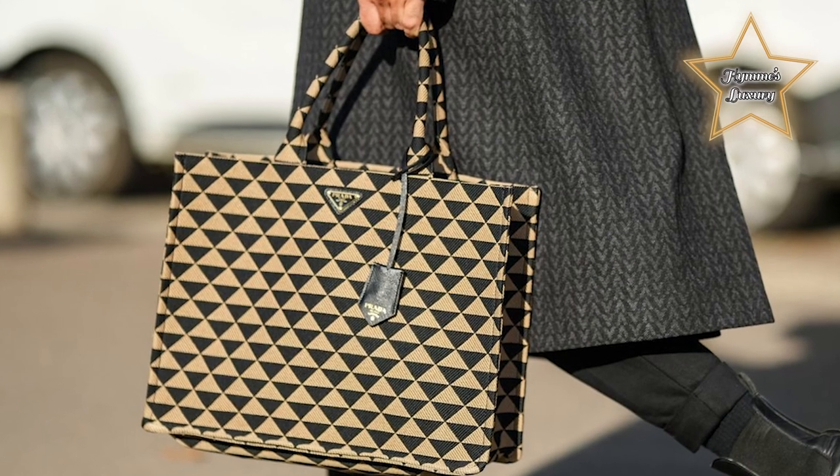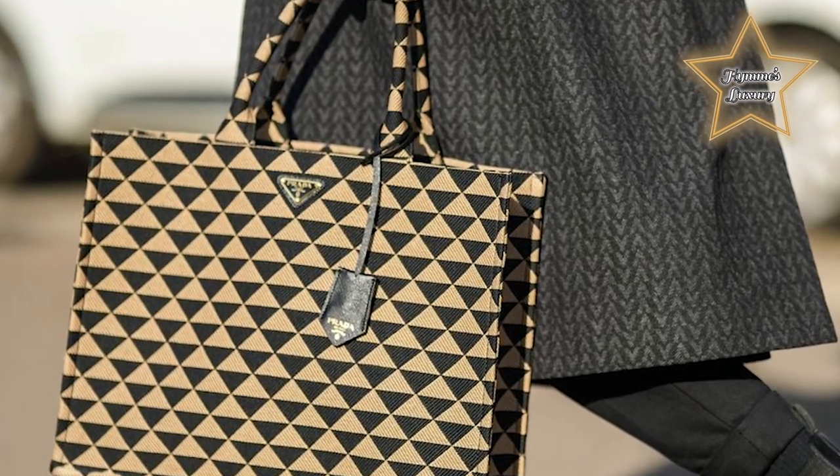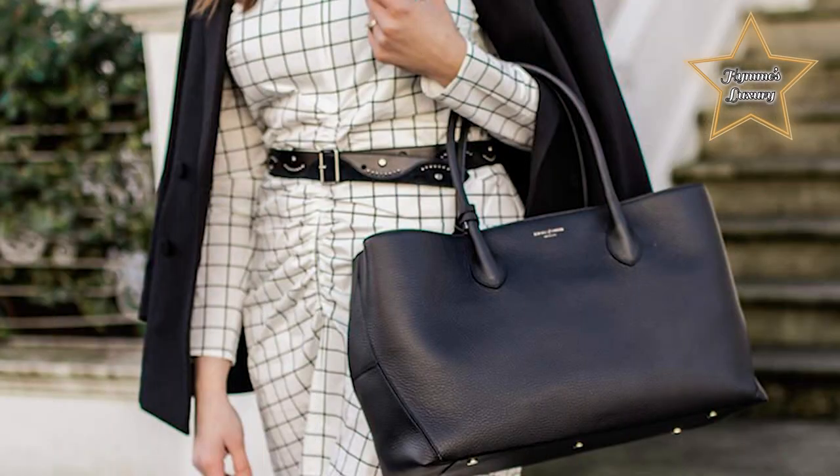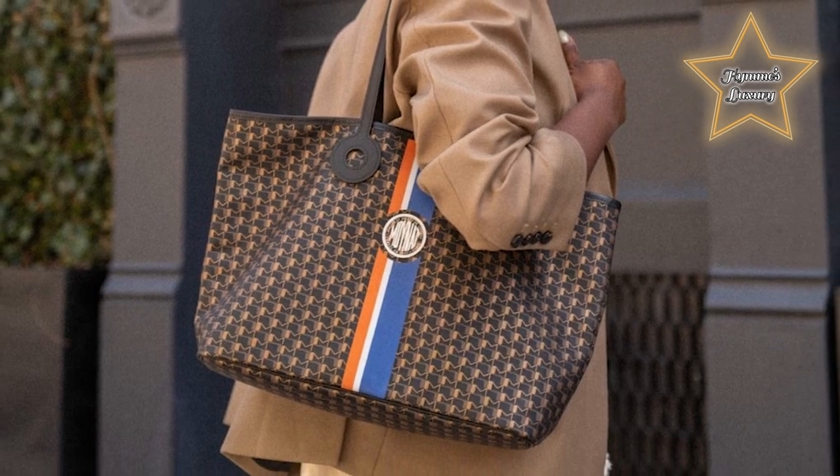While a tote bag isn't anything new to fashion, in recent years we've seen more and more designers come out with their versions of the carryall style. As someone who reaches for a tote on an everyday basis, I couldn't be more excited. For me, totes are some of the best bags in terms of cost per wear.